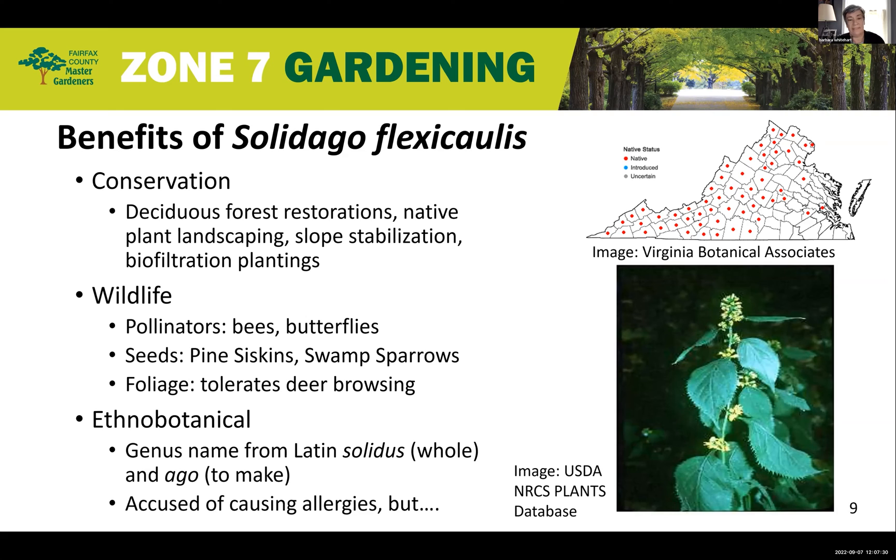Now that we know a bit about its habitat and blooms, let's talk about the benefits to wildlife, insects, and pollinators. Solidago flexicaulis has many benefits, which I've grouped into three areas. It can tolerate part shade, so it's well suited for a variety of conservation uses including rain gardens, biofiltration plantings, native gardens, slope stabilizations, and deciduous forest restorations.